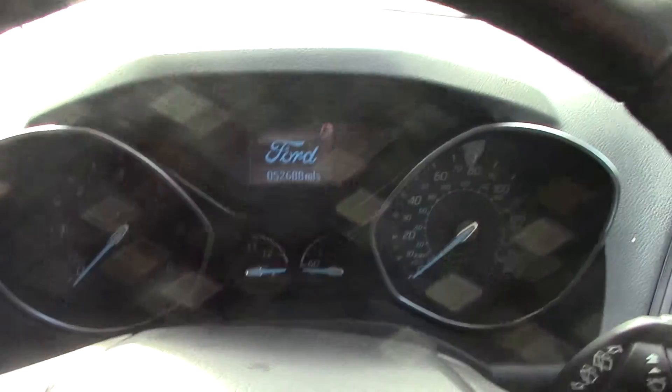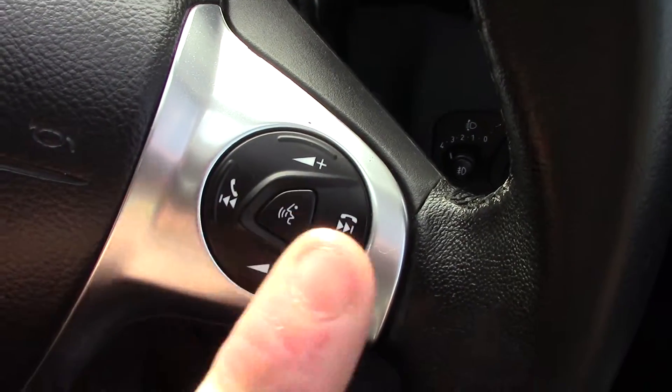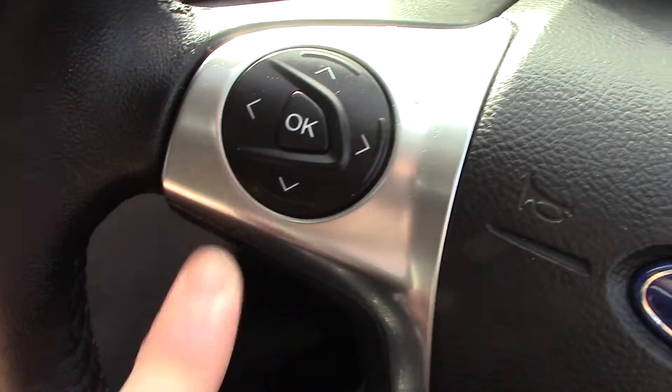Inside we can get a look at the instrument cluster and trip computer. We've got controls on the steering wheel for the volume of the radio as well as the Bluetooth voice, and some more controls for the trip computer.